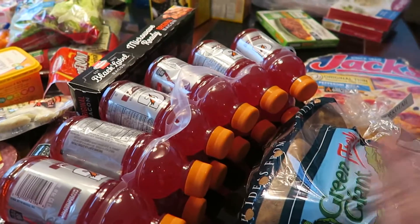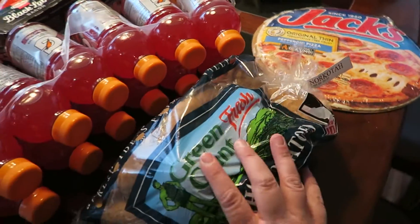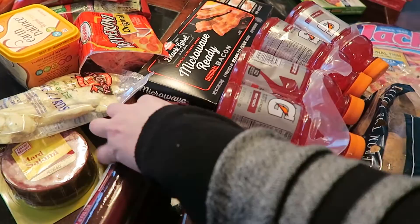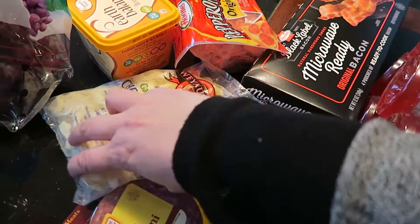All right, this is what we got at the grocery store this week for $137 total. I have a Jack's pizza, some potatoes, Gatorade, microwave bacon for Miss Samaya, some summer sausage, salami, and cheese.